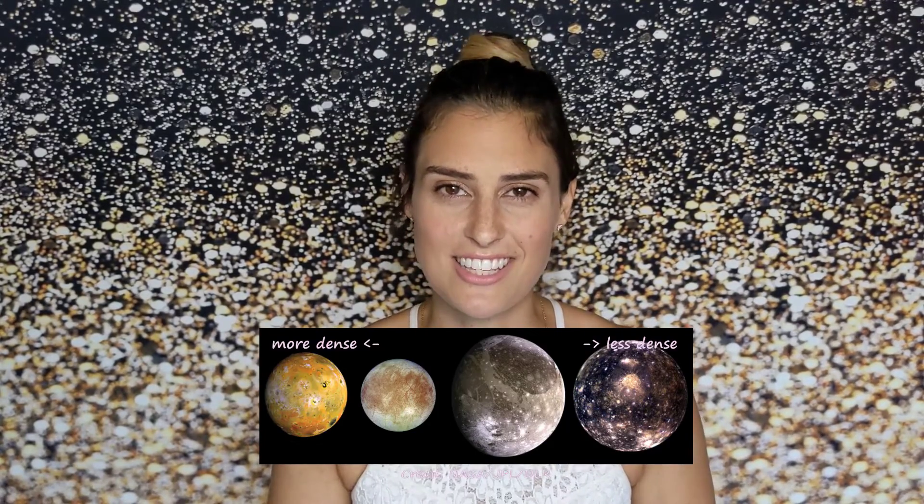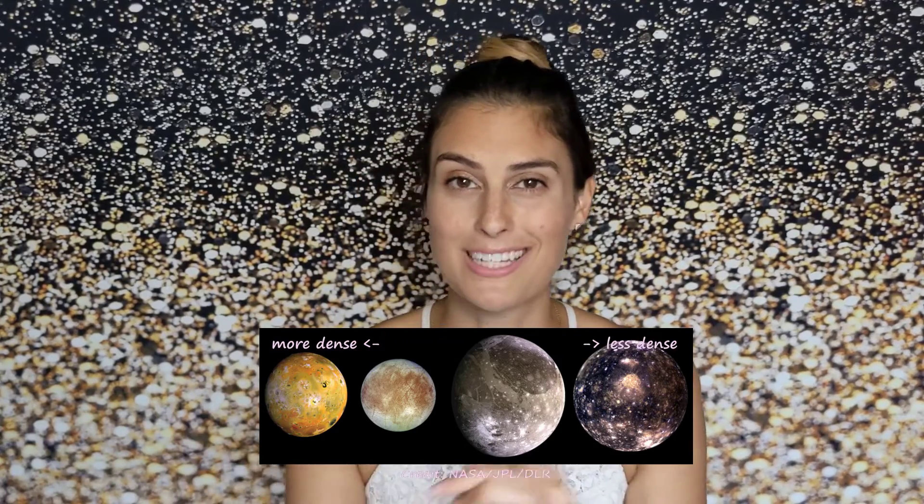The decreasing density as you go out from Jupiter — from Io to Europa to Ganymede to Callisto — is actually evidence for the common formation of these moons. Just like the young sun had a protoplanetary disk of gas and dust out of which the planets formed, a giant planet can have a similar protolunar disk out of which moons can form. We saw this happening in an exoplanet system for the very first time in 2021. Moons that formed in this sort of protolunar disk would be expected to be denser closer to the giant planet because there'd be less ice available at those locations — just like we see with the Galilean moons, which also orbit in the same direction and in relatively the same plane.